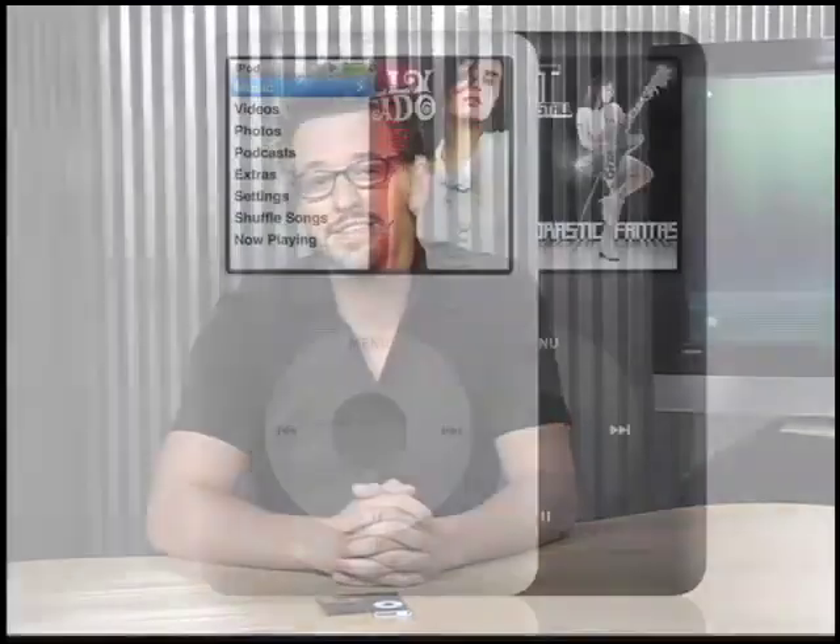We've got new Nanos — they show video, and I've got one right here, I'll show you a little bit more on that later. We've got the iPod Classics, which are just an update to the old video iPods you're used to, and we also have the iPod Touch.